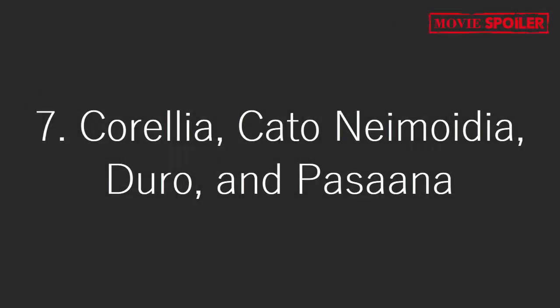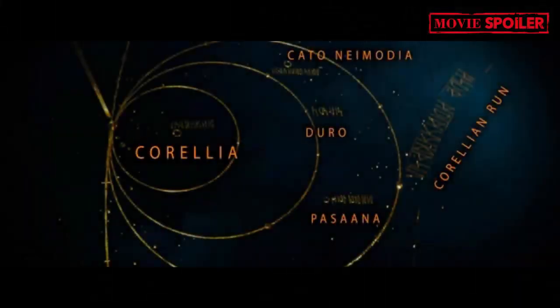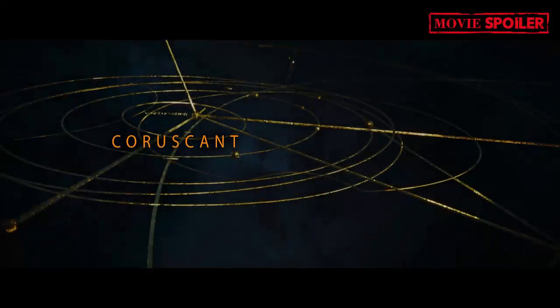7. Corellia, Cato-Nemoidia, Duro, and Passana: These planets are introduced, with Corellia being seen in Solo. Cato-Nemoidia and Duro have connections to the Separatists in the prequel trilogy, and Passana is from The Rise of Skywalker. The Corellian Run, an important hyperspace lane, is also represented. 8. Coruscant: The galactic capital, known from the prequel trilogy and various other Star Wars stories, is featured.